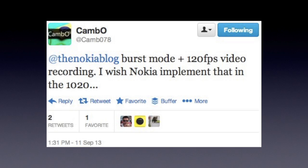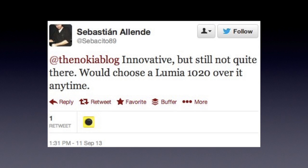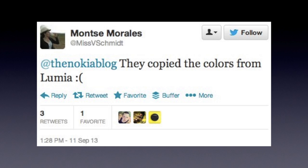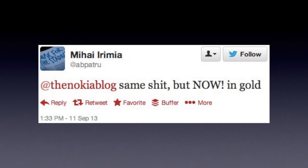I asked Nokia fans how they felt about the iPhone 5s — here are some of their responses. So what do you think about the iPhone 5s? Let us know in the comments section below. I'm Mark Wim for the Nokia blog. Thanks for watching, and I'll see you next time.